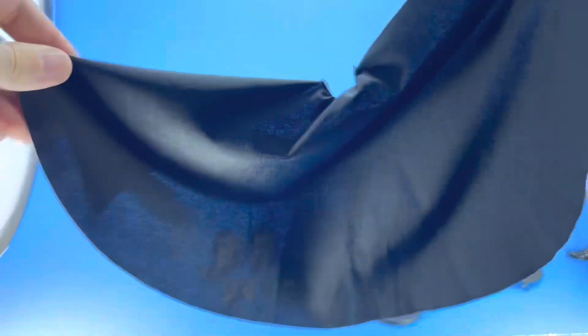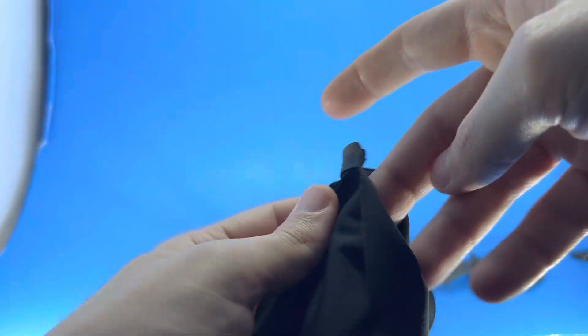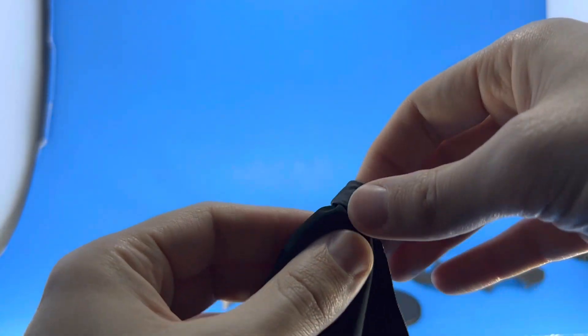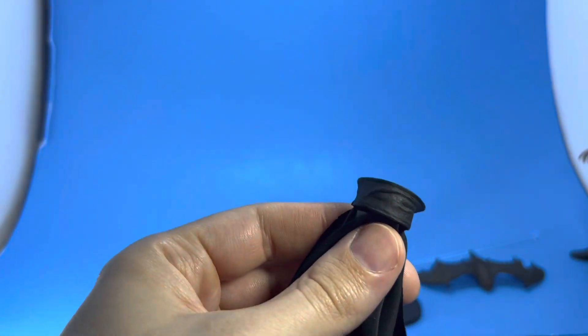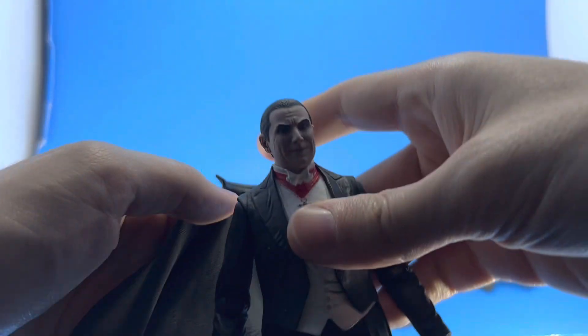Here is his cape — a lot of material here, but they did a really good job with the way it sits on him and flows. He's got the collar, which is a piece of plastic that grips the back of his neck just right. It won't fall off once you get it on.